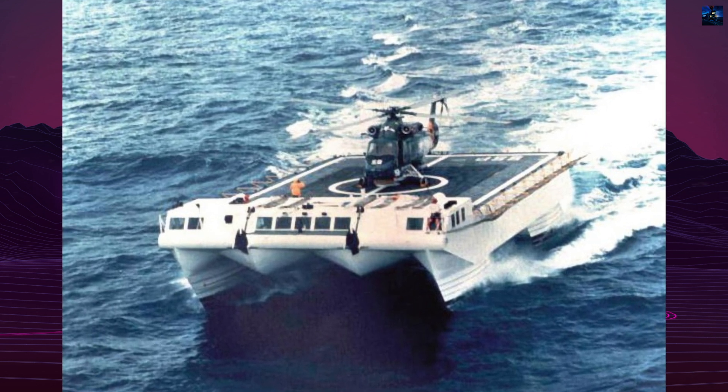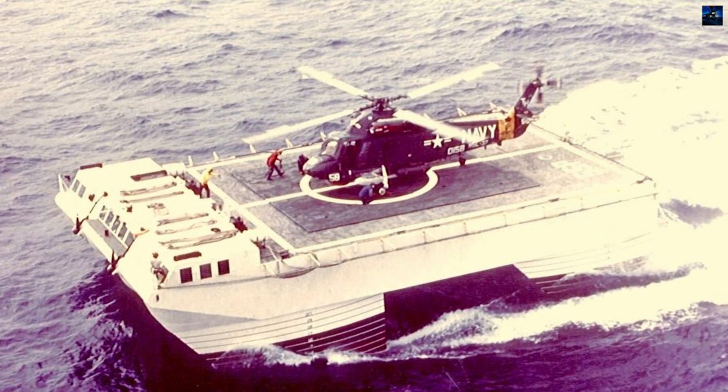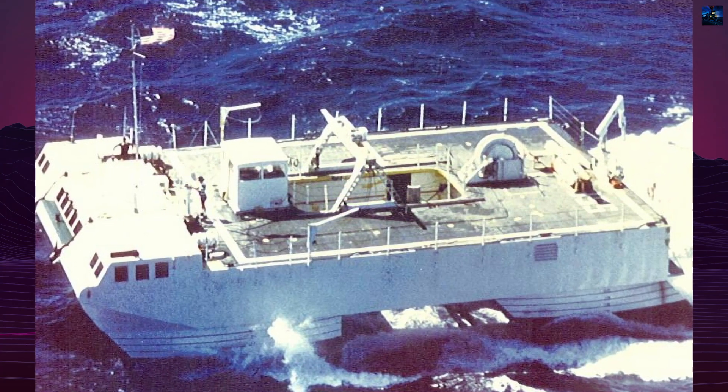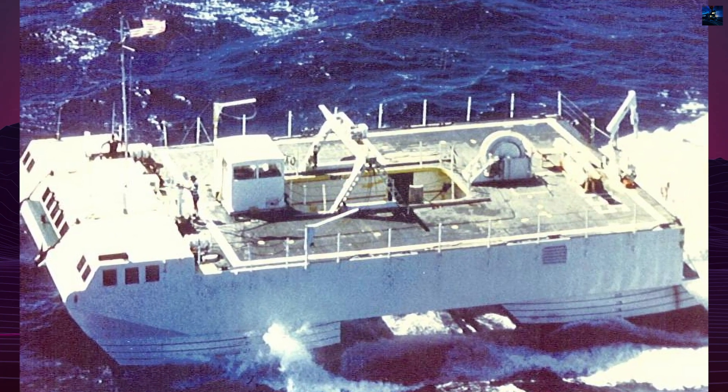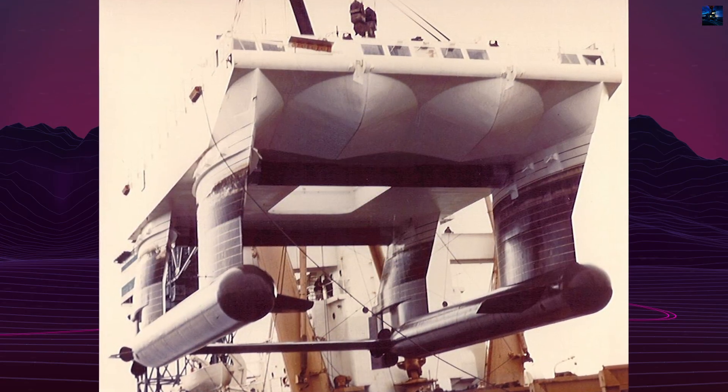Its unique design featured a main body above water and two torpedo-shaped underwater hull pontoons connected by vertical supports. The Caimolino had a total length of 26.76 meters, a width of 14.2 meters, and a normal draft of 4.65 meters.